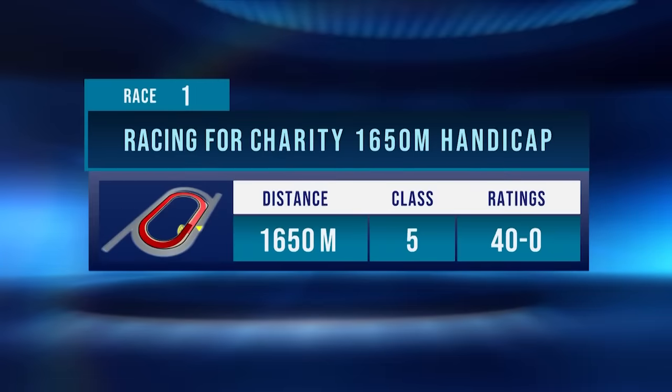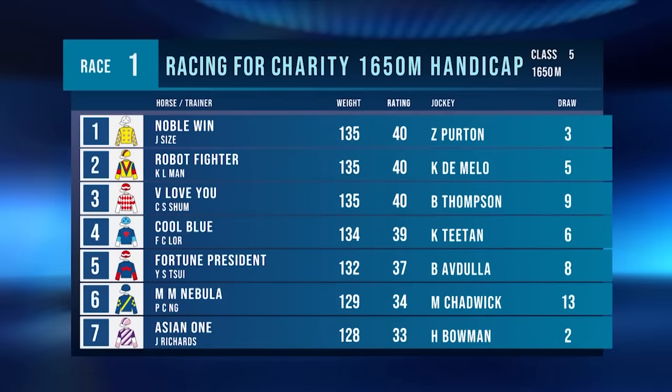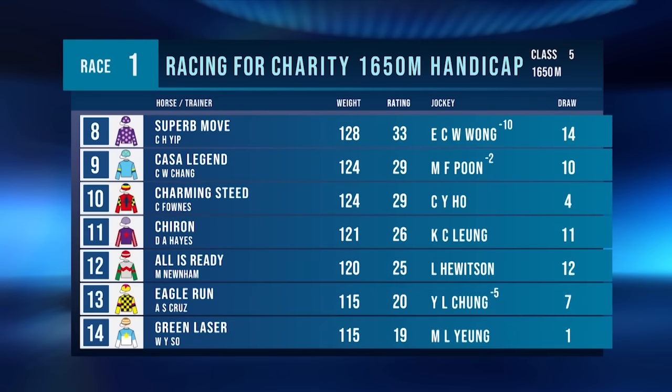Saturday racing at Sha Tin with 6 on the turf, C plus 3 and 4 on the All Weather. Paul Lally is here to guide us through some selections. We get things underway on the All Weather with a Class 5 over the 1650. Noble Win, Robot Fighter, VLoveU Cool Blue all on the class drop. VLoveU has blinkers on, Cool Blue has the visor off. Agent 1 minus the visor, pacifiers with cowls go back on. Charming Steed has earplugs, visor and crossover noseband removed.